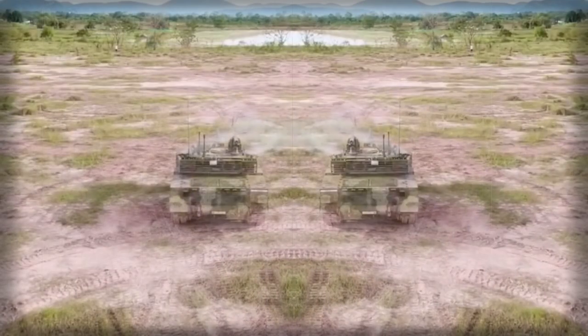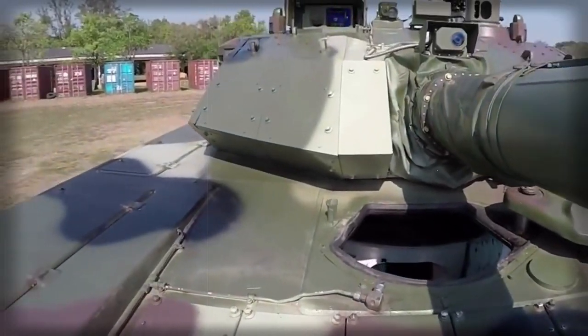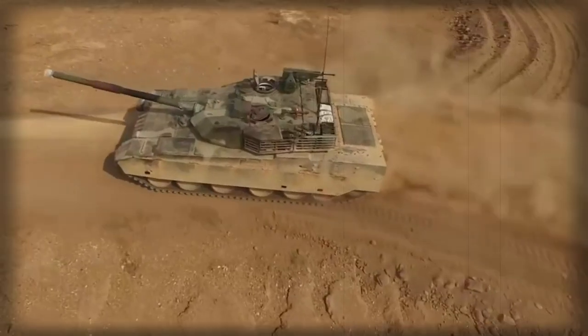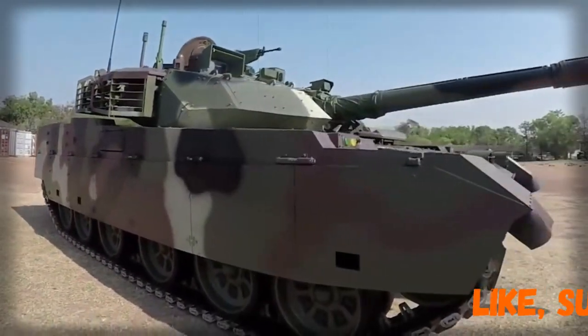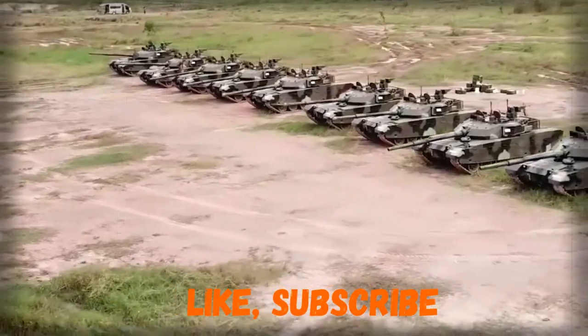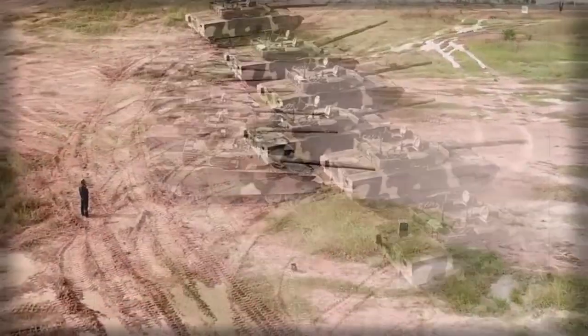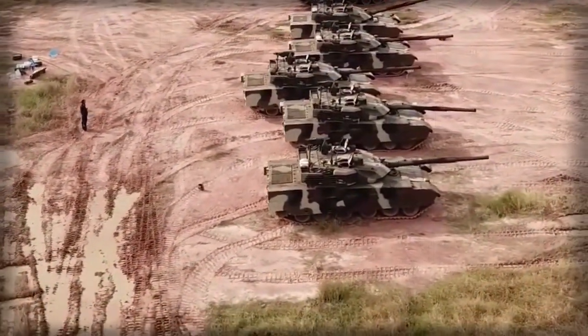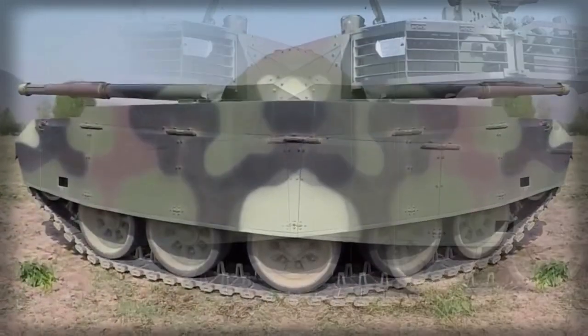Hull and turret of the VT-4 are of welded steel construction with a layer of composite armor over the front arc. There are also modular add-on explosive reactive armor blocks, and the turret features wedge-shaped armor. If required, side skirts can be fitted with add-on explosive reactive armor. The add-on ERA used on the VT-4 differs from that on the Type 99G, and the VT-4 likely has inferior protection as a result. The tank also has an NBC protection system and an automatic fire extinguishing system.